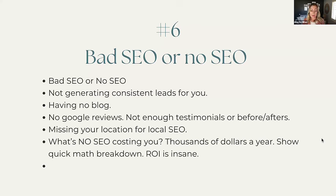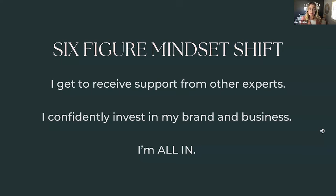Blogging is not dead — I get a lot of money from blogging. I invest a couple hundred dollars a month for someone to write blog posts for me, and that turns into thousands of dollars a year. The ROI is insane when you make the right investments: website design, a blog, a copywriter, brand photos for yourself. When you start making these investments, you're going to make thousands and thousands back. The six-figure mindset shift is that you get to receive support from other experts — starting today.